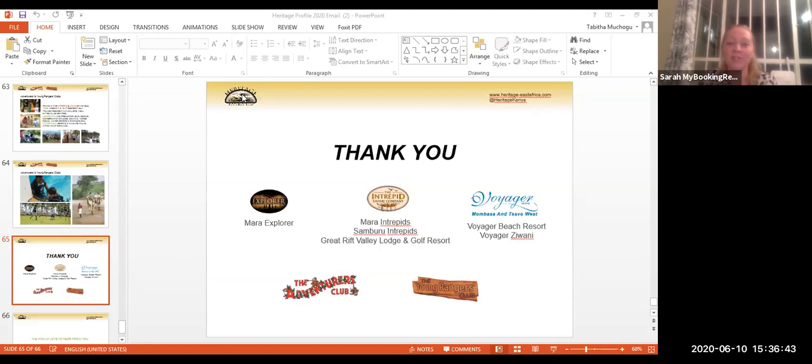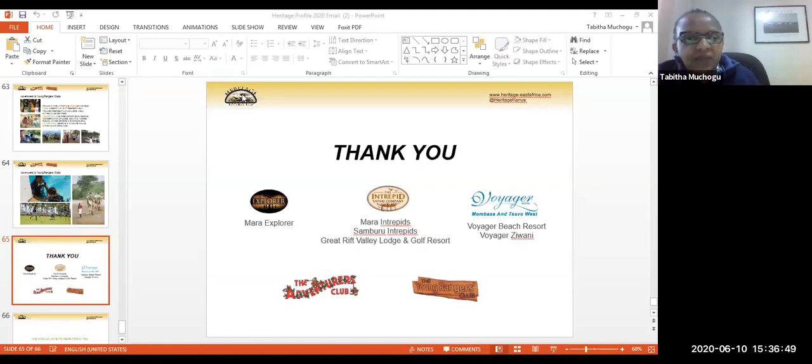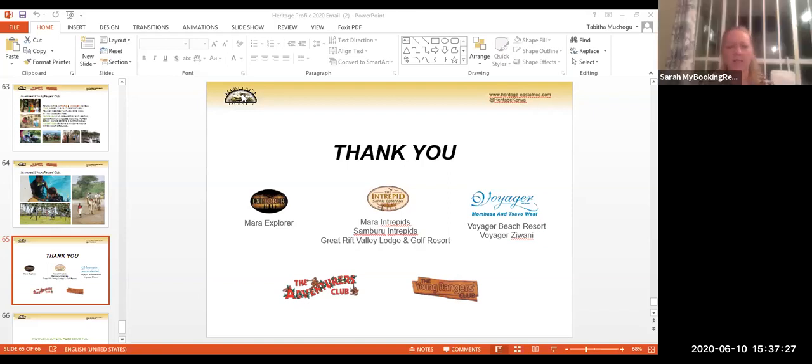Tricia asked what is the best currency for Kenya. The recommendation is US dollars or euros. There are many forex bureaus in Kenya — avoid changing money at the airport or in hotels as it is more expensive. Regular forex bureaus in shopping malls offer much better rates. Avoid less common currencies as you are likely to lose money on the exchange to Kenyan shillings.